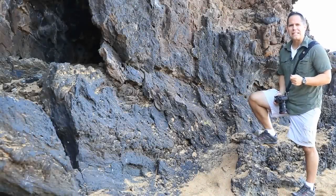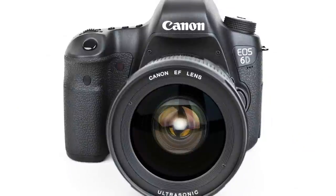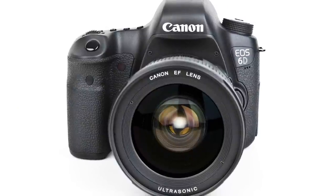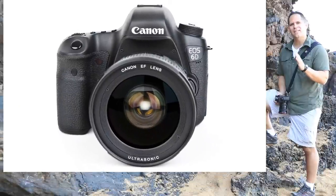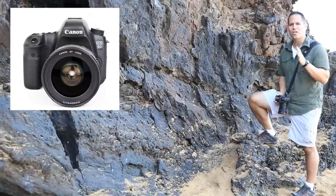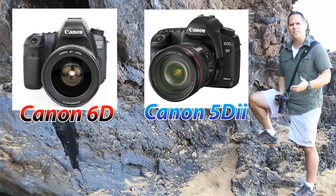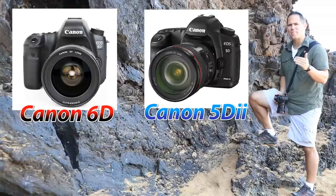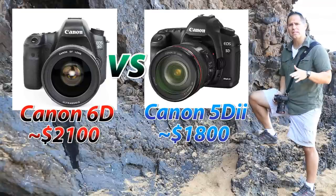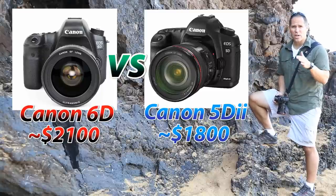I've been shooting with the Canon 6D for over a week now, and I've been flooded with questions ranging from its focusing systems to how it compares with other cameras. The question I get the most is how does it compare to the 5D Mark II? A lot of photographers are considering what is Canon's entry-level full-frame camera — is it the 5D Mark II, which with rebates is about $1,800, or the new 6D, which runs about $2,100?